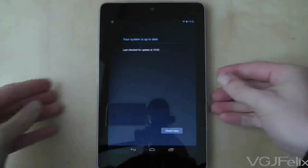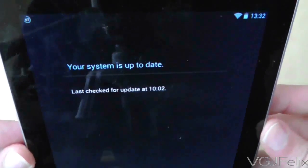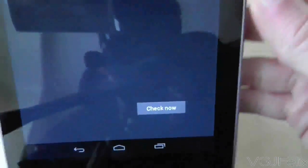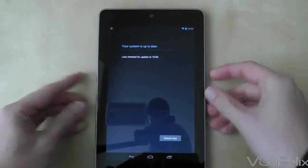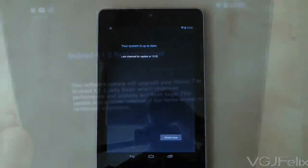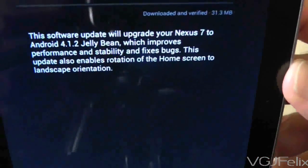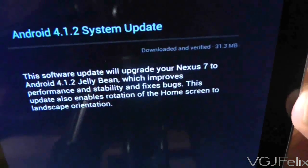The System Updates screen shows you when the tablet last checked for an update, and the button towards the bottom of the screen lets you check for any new updates. When an update is available, simply press the Install Now option and wait. Software updates usually take 5 to 10 minutes to complete, and your tablet may turn itself off and on again a couple of times, so don't be alarmed.